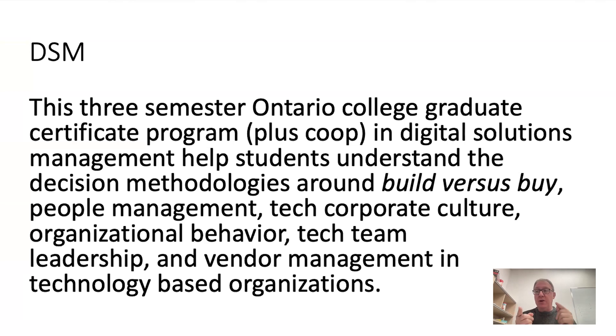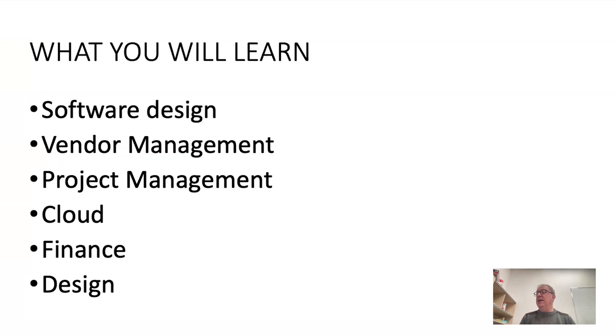You're going to come out of our program knowing what to do and how to do it. It's also technology-based — there's a strong component of technology in this program. You're not in sales; you're in technology, digital solutions management. You're going to learn software, software design, software decisions, and you're going to learn about cloud. But then you're going to learn all those other pieces about design and finance and project management — all the things that make technology happen in organizations.